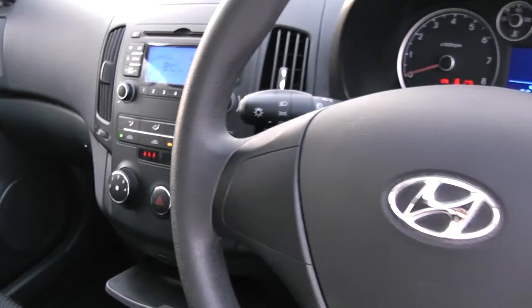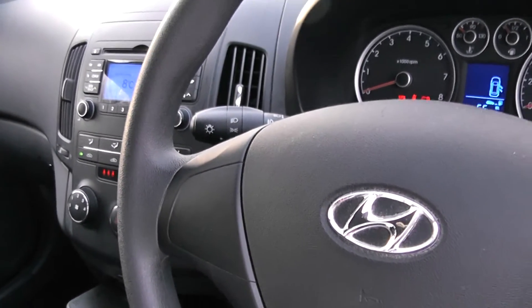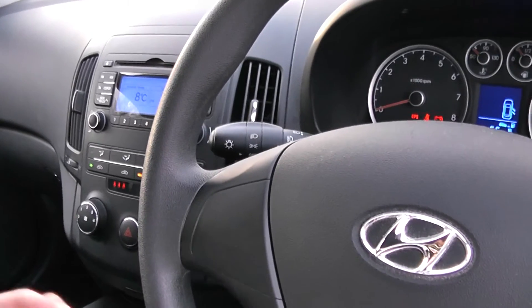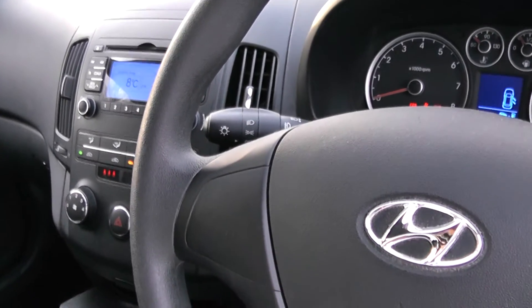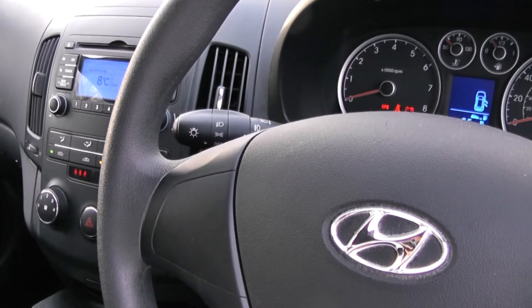The car has a 5-speed gearbox, power steering, electric windows, and electrically and manually adjusted mirrors. This car has obviously a lot to offer. Others like this can be viewed on the Wessex Garages website. The car comes with the remainder of the Hyundai warranty. Please ask about our Wessex Garages servicing plans. Thank you.